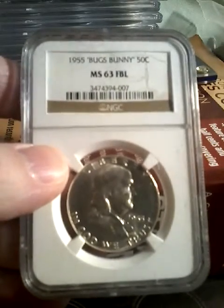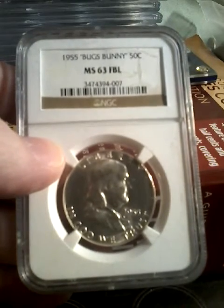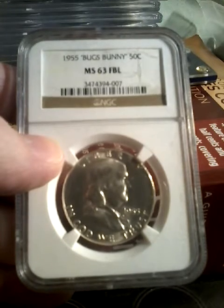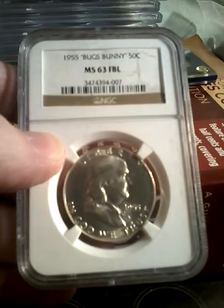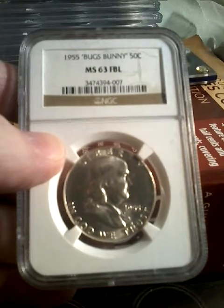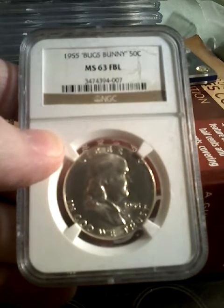This coin was struck in 1955 and is graded by NGC. The coin was designed by John R. Sinnock. The weight is 12.5 grams. The composition is 90% silver and 10% copper. The silver weight is 0.36169 ounces. The diameter of the coin is 30.6 millimeters and it has a reeded edge.